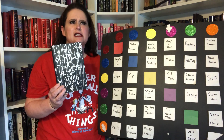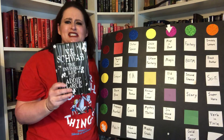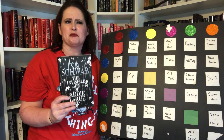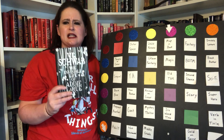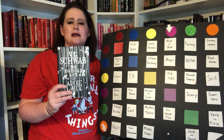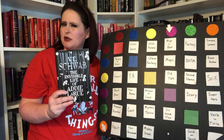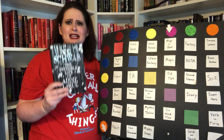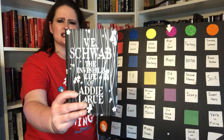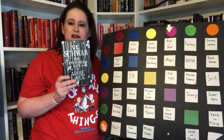I believe Addie LaRue has some kind of a curse that whoever she meets, they don't remember her — and that sounds pretty sad. It says she passes through lives for 300 years. So I don't know if she's immortal and maybe the price of being immortal is that nobody remembers you, or if there's a reincarnation situation going on. I just know that at some point after a long time somebody actually remembers her, and that's what the story is going to be about — why is this one person remembering her when nobody else does. A lot of people seem to really enjoy this one, so I'm excited to give it a try. And I think this is an exclusive cover from a book box.